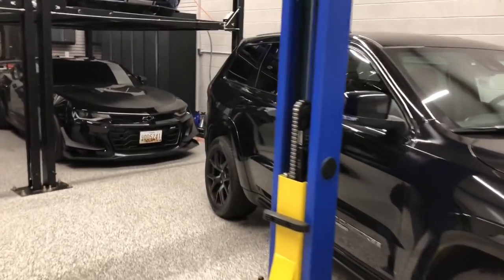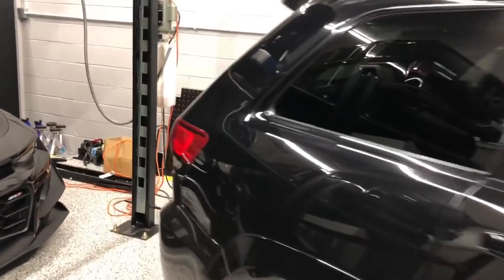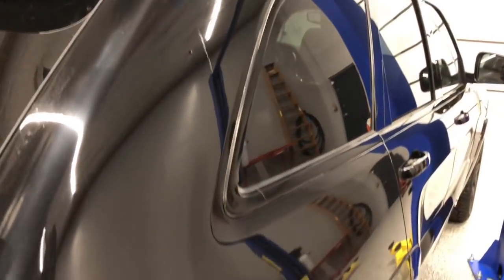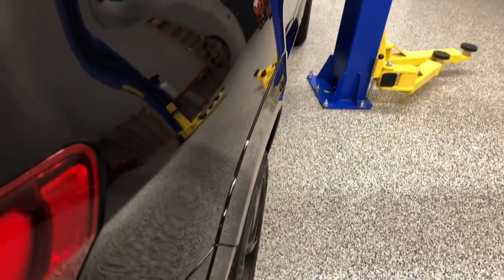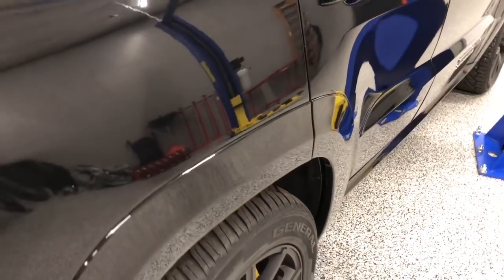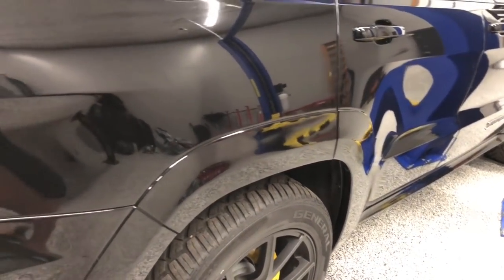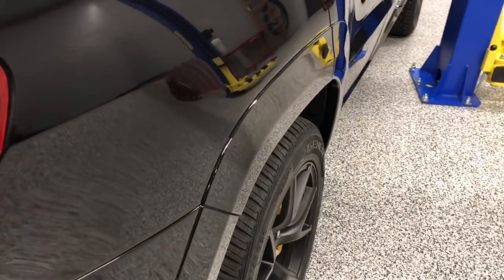The last thing I'll do is give you a close-up on the damage on the Trackhawk. This is the damaged side — I think you can see that it's perfect. No dents, no dings, no paint issues. They did a nice job.